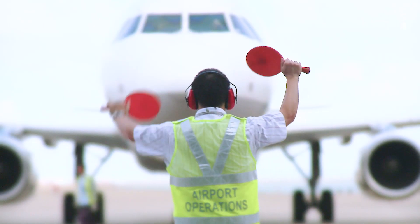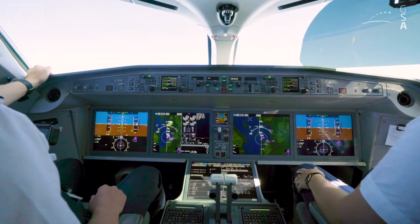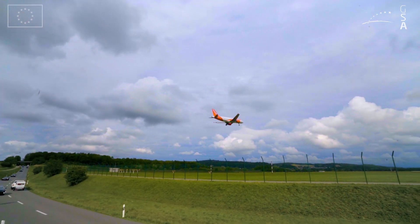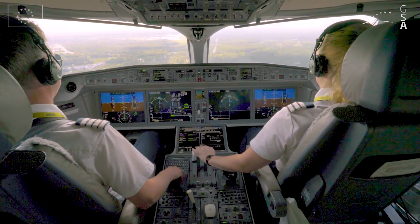EGNOS improves safety by providing pilots with reliable and accurate vertical guidance, increasing situational awareness and reducing workload. If you can improve the safety of one of the most critical phases of flight — the approach — you basically improve overall flight safety.